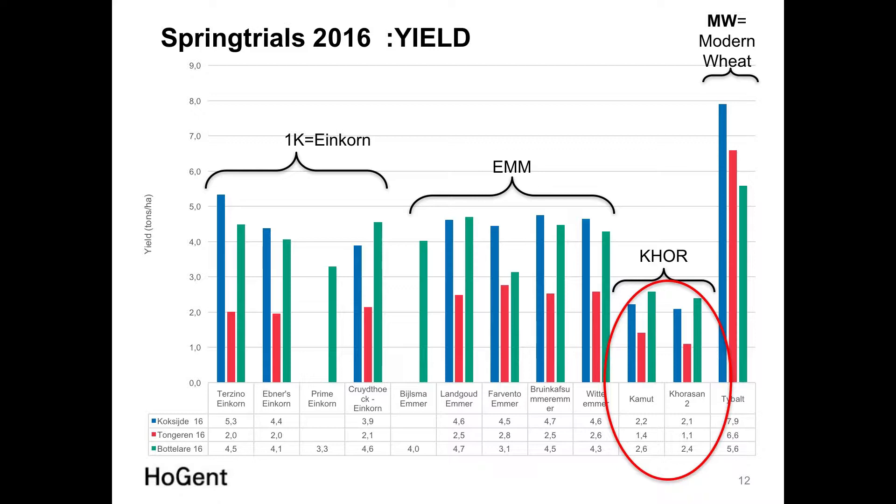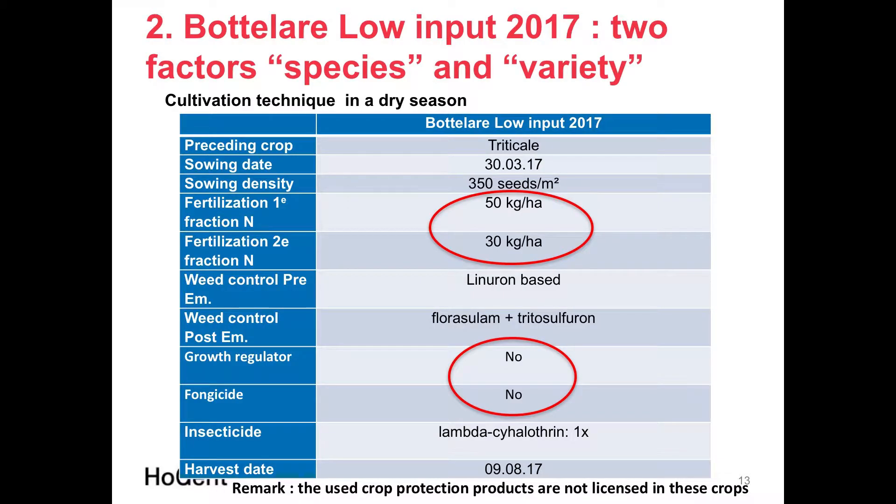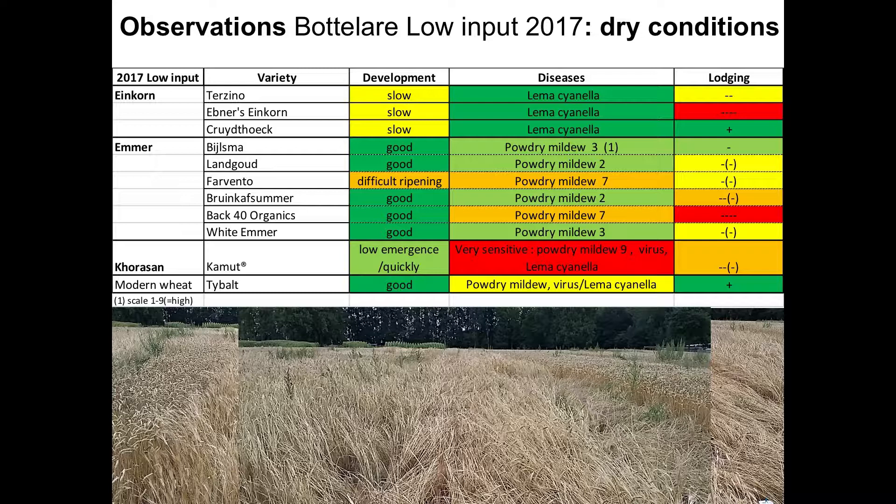In the second year we moved to a low-input approach for species and variety. Nitrogen level was reduced to only 80 units, with no growth regulator and no fungicide. It was a drier year, making wheat cultivation easier — leaf diseases were very low, with only powdery mildew and minor Septoria and yellow rust. The evaluation showed almost the same pattern as 2016 regarding Lemma cianella on Einkorn and powdery mildew on Emmer varieties.